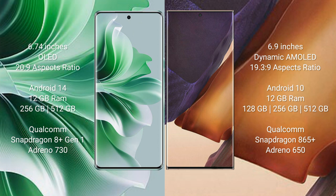OPPO Reno 11 Pro runs on the Android 14 operating system. Samsung Galaxy Note 20 Ultra runs on the Android 10 operating system.